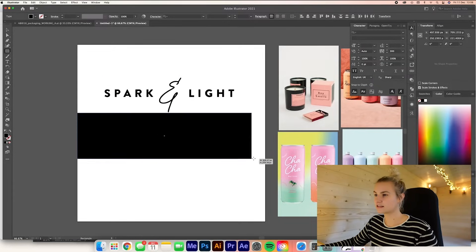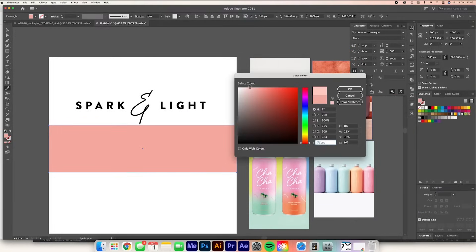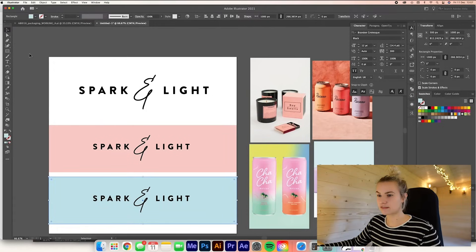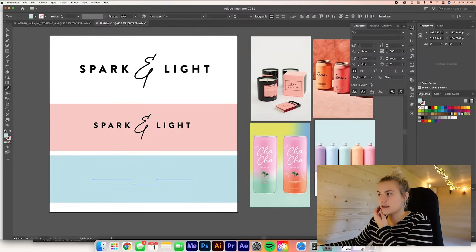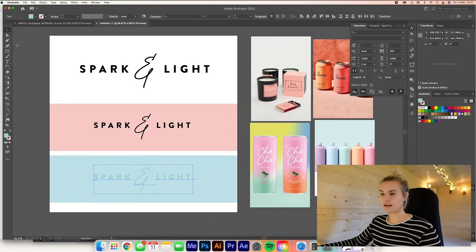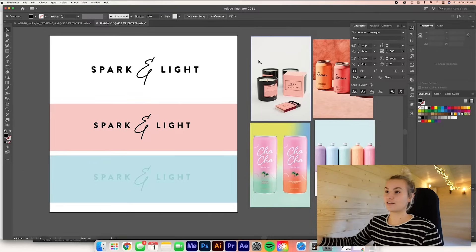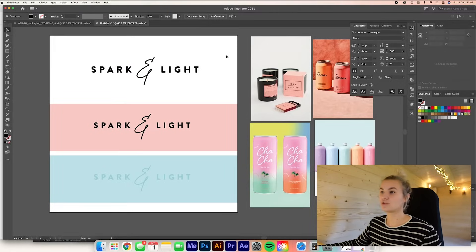I'm just going to see what it looks like against some pastel colours as well. Oh nice. I think on some of the packaging the logo will look really nice in the same sort of colour but a little bit darker. Oh yeah, I like that. Yeah, I feel like this is going to work. So that is the logo done — it only took me a few seconds but I knew I wanted it to be quite basic so that my packaging can do all the talking.